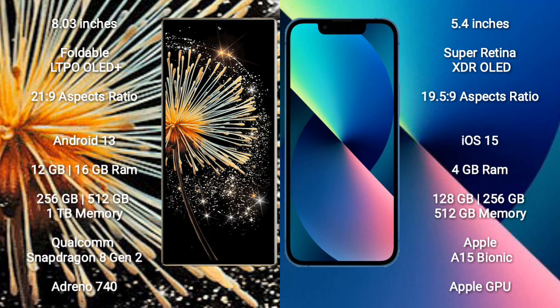Xiaomi Mix Fold 3 comes with 12GB or 16GB RAM, and 256GB or 512GB internal storage. It is powered by the Qualcomm Snapdragon 8 Gen 2 processor with Adreno 740 GPU.